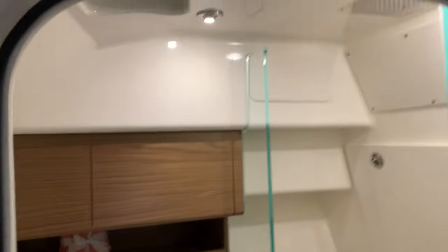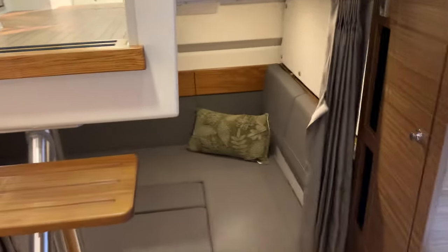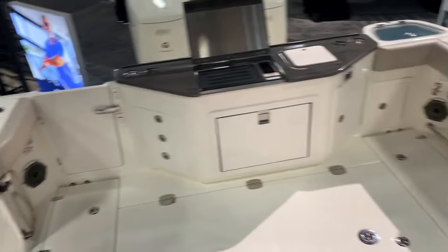Maybe a view of the head compartment — very spacious. You've got a separate shower. Again, inside the 365 Conquest here at the Miami Boat Show 2024. And this is the mid-berth area — they've added a nice TV down in there. I think this boat's going to be a home run. It replaced the 345 Conquest, with a lot of styling taken from the 405. Steve Carlson at Clemens Boats in Sandusky, Ohio — your Lake Erie Boston Whaler dealer.